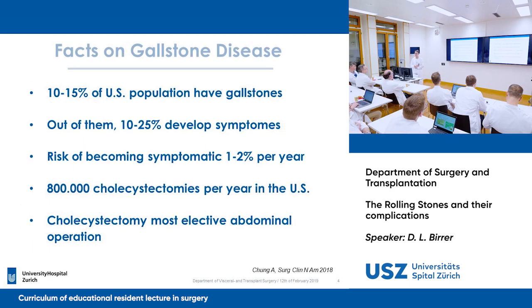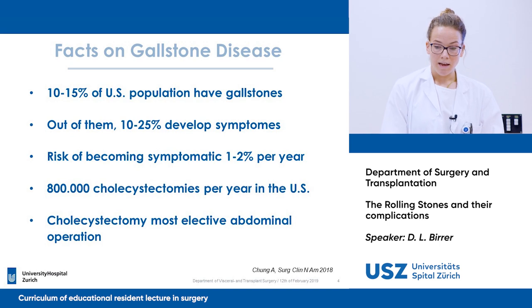10 to 15 percent of the U.S. population have gallstones, and only 10 to 25 percent of them become symptomatic. In one year in the United States, 800,000 cholecystectomies are performed.